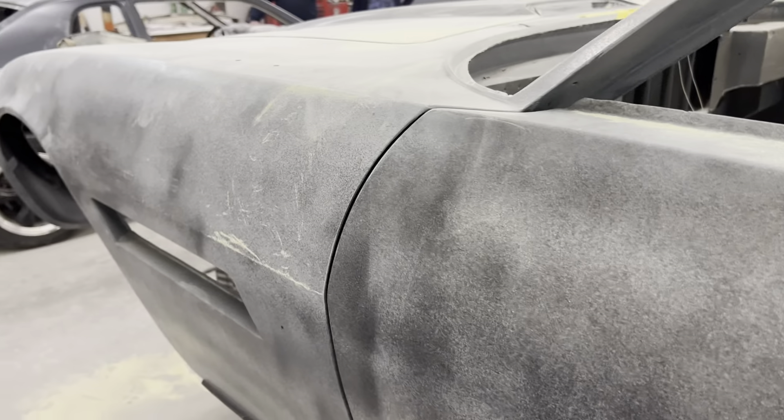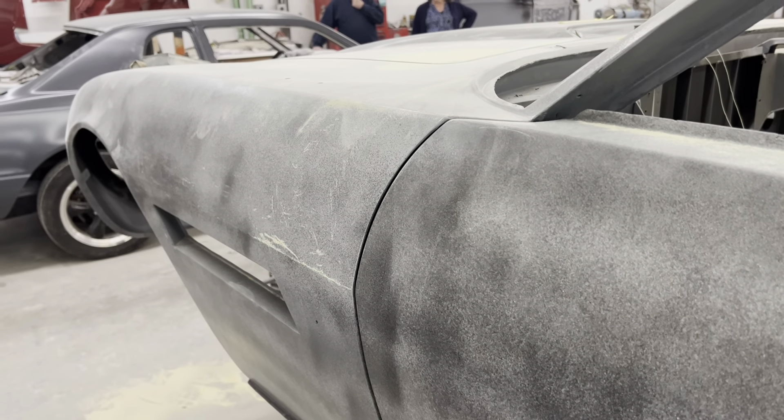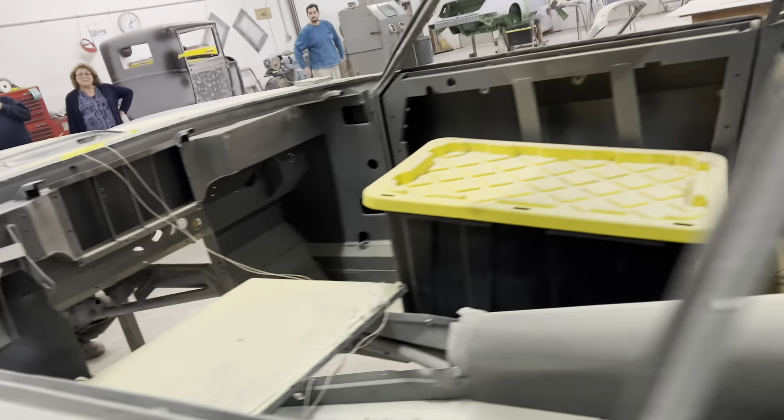It doesn't look like much when it isn't painted, but if you've ever tried to fix misalignments like this with a painted car in the finished world, you know what a huge, huge challenge that is.